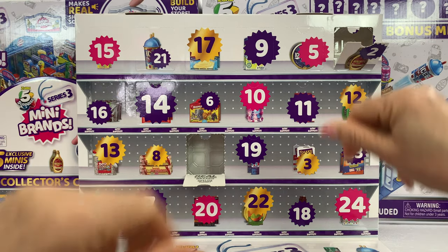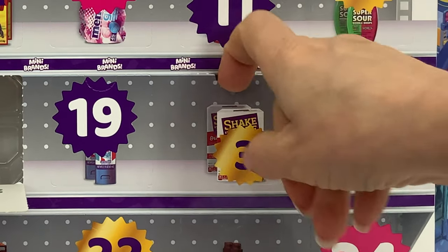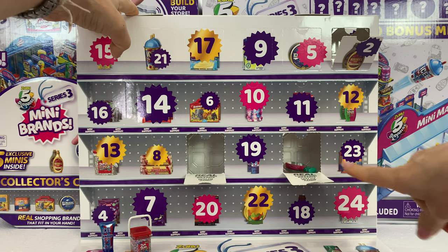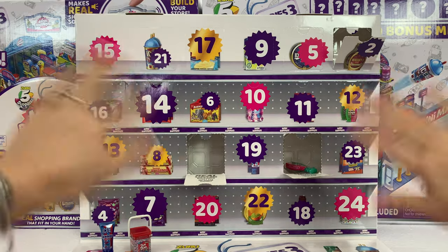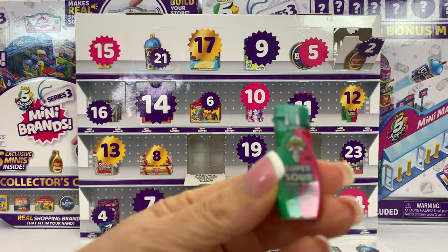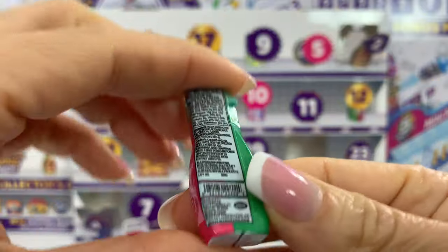Number three is here. This one is very easy to open, not like the Toy Mini Brand I opened before — that was difficult. But this is much better for me. And we got Warhead Super Sour! Yay! So adorable. I wish that you could squeeze it. That would be so cool.